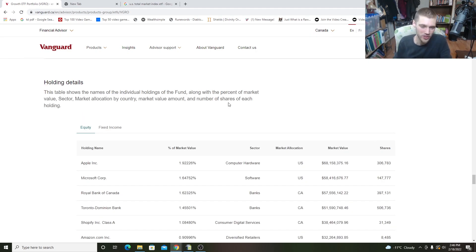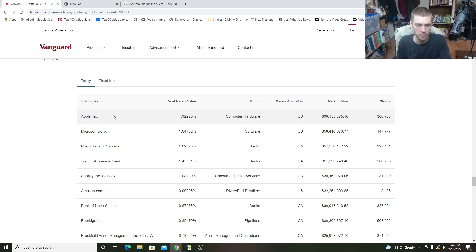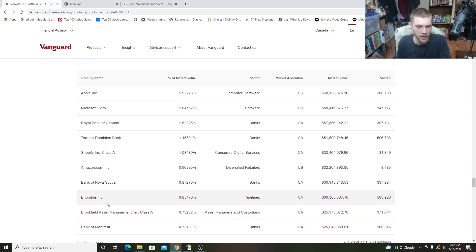Finally, getting inside the actual holdings of this fund — looking at the equity tab, we have some pretty good companies. Apple is going to be the number one biggest holding, followed by Microsoft, and then some of the Canadian banks like RBC and TD, two of my favorite banks. We also have Shopify for some tech exposure, Amazon, BNS, Enbridge, Brookfield Asset Management, and Bank of Montreal. This really is a nicely diversified ETF that focuses on big Canadian banks and Canadian finance-based companies alongside US tech and other stock types, plus some emerging markets and foreign country exposure.